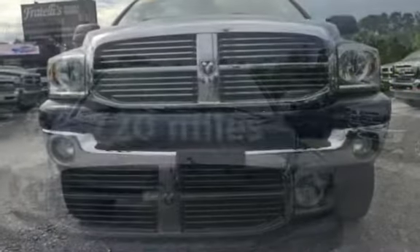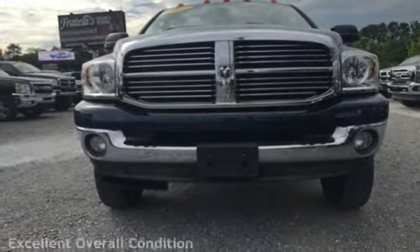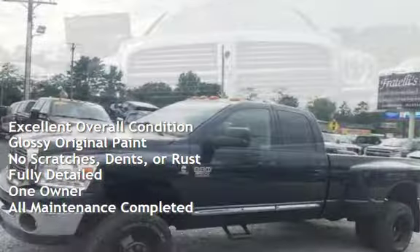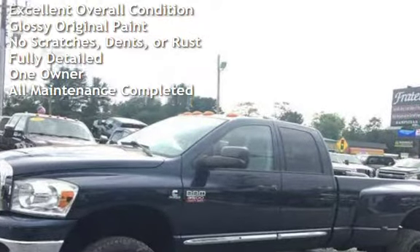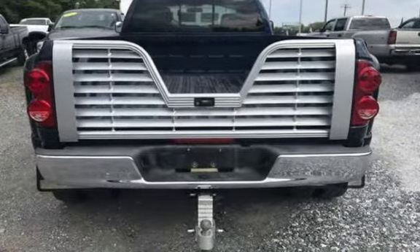This Dodge has less than 67,000 miles on the odometer. This vehicle is in excellent overall condition, has glossy original paint, has no scratches, dents, or rust, and has been fully detailed. It has only had one owner, and has had all scheduled maintenance completed.